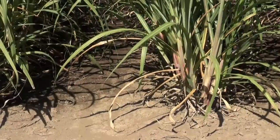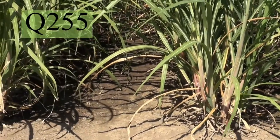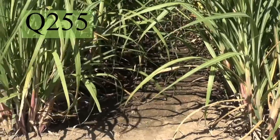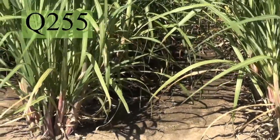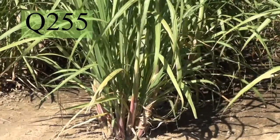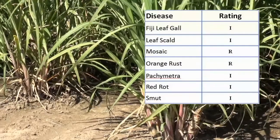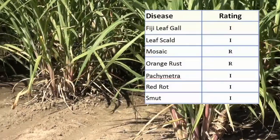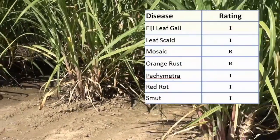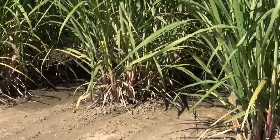Another recent release in New South Wales this year is Q255. Q255 is a red cane variety with early sugar. In the SRA variety trials in New South Wales, Q255 performed as well as all the standards, especially in a two-year-old crop. More information is available about these varieties on Qcane Select on the Sugar Research website.